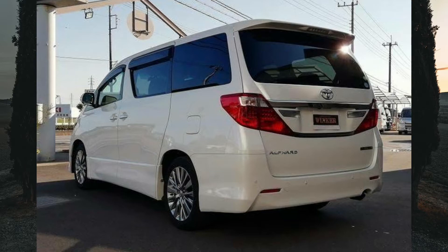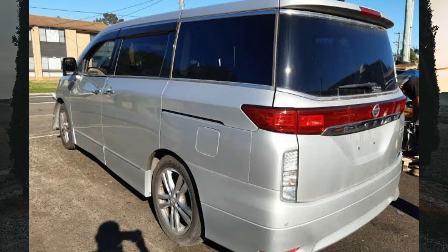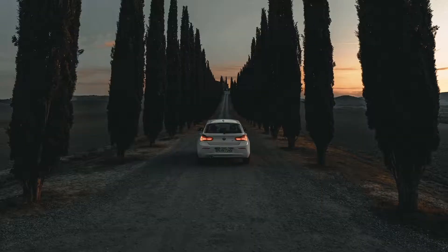On the other hand, in Nissan's hierarchy, the Elgrand also sits at the top, then just below it is the Nissan Serena. We are going to take an in-depth comparison between these two giant minivans to find out which one you should go for, so please stay tuned.